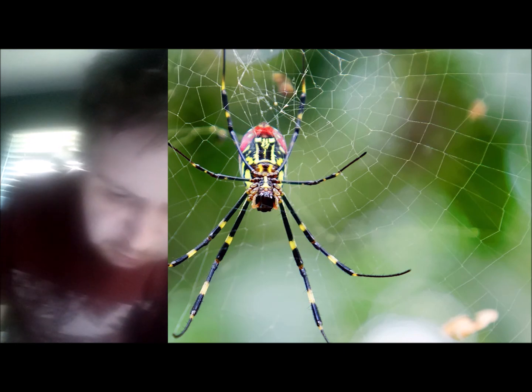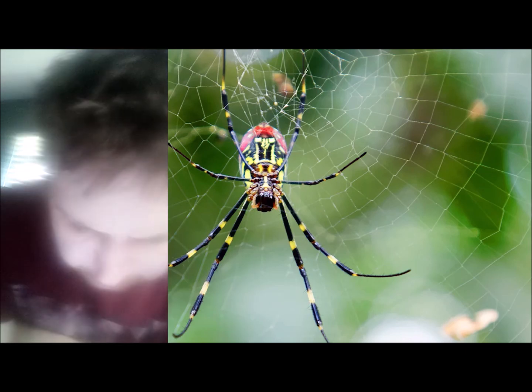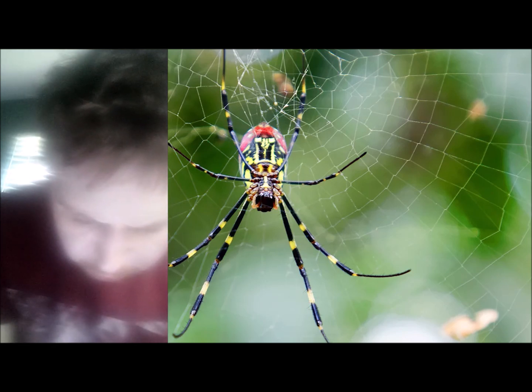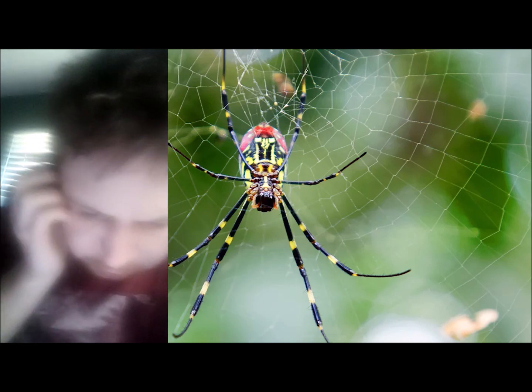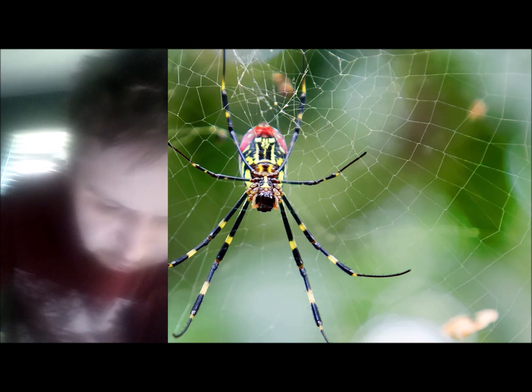Male Joro spiders are much smaller and not as vibrantly colored when compared to females. Their body length is typically 0.3 inches, with more dark brown colors. A Joro spider's diet includes a variety of insects such as mosquitoes, stink bugs, yellow jackets, and biting flies. They wait until a small insect gets tangled in their web, then the spider wraps the prey in silk and uses venom to subdue it.